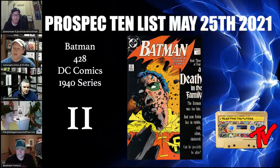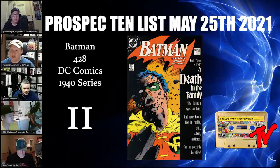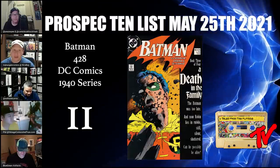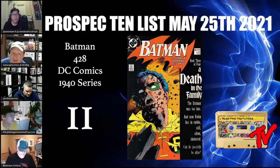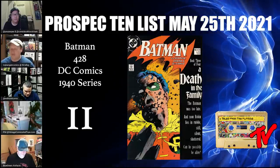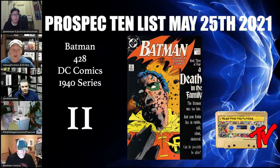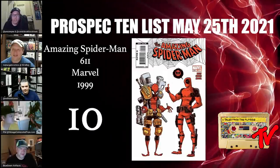At number 11 we have Batman number 428, the famous Death of Jason Todd issue. Many might know there was an 800 number to call in whether he lived or died — it was close, but he died. Of course he came back as the Red Hood. This is an iconic cover designed by Mike Mignola. For the time it's especially graphic — look at that bloody Robin face. It's a hard black cover; I've never had a 9.8. These can still be had for less than a hundred dollars raw. There are only 198 9.8s, whereas in contrast there's almost 500 9.6s.